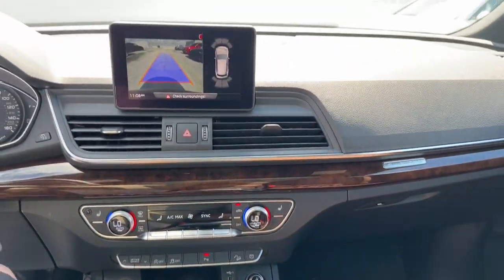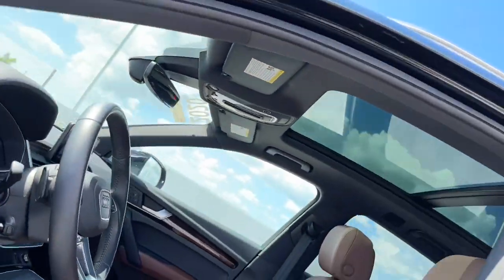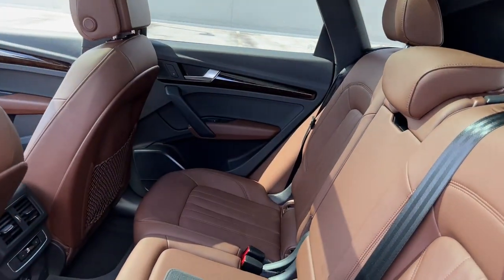Don't miss the chance to get behind the wheel of this beautifully crafted Q5. Our team will give you an outstanding test drive experience. Stop in today.